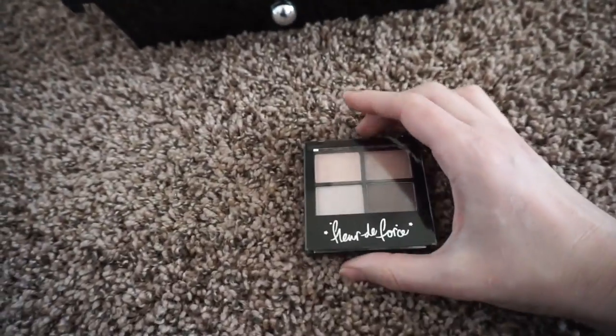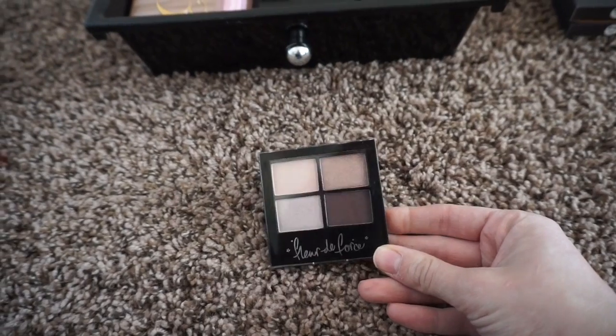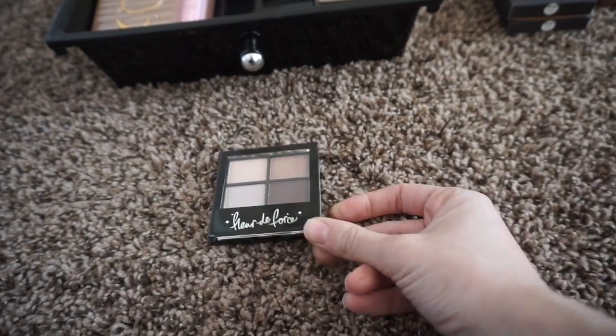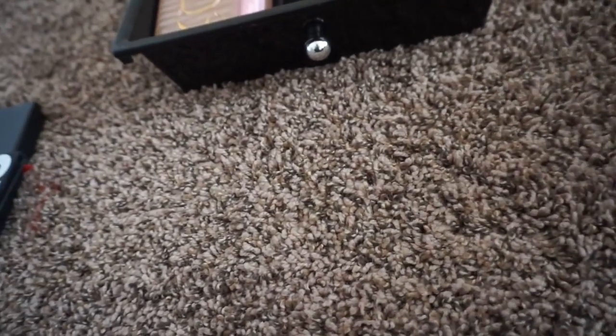This is the Fleur de Force Eyeshadow Quad in Lunar Rose. I'm going to keep this for now too. It's a drugstore eyeshadow quad but it's pretty and I like it, so I'm going to hold on to it.